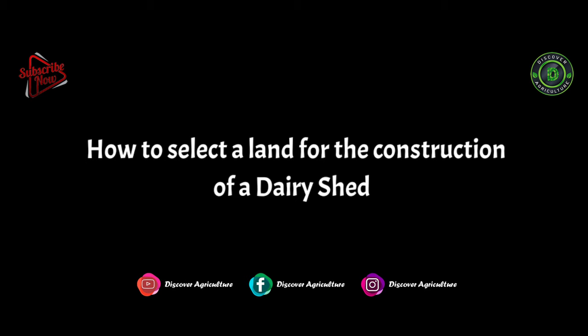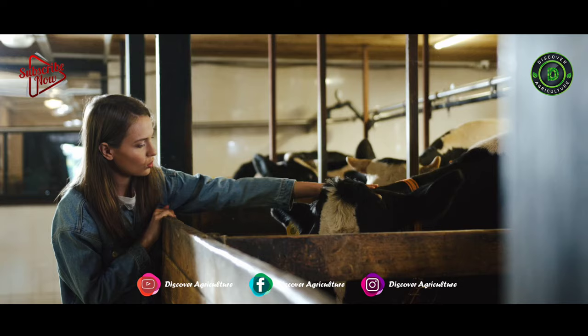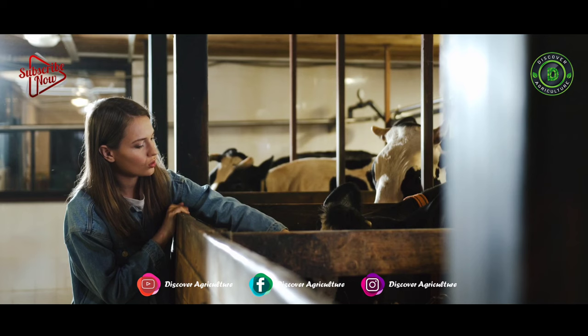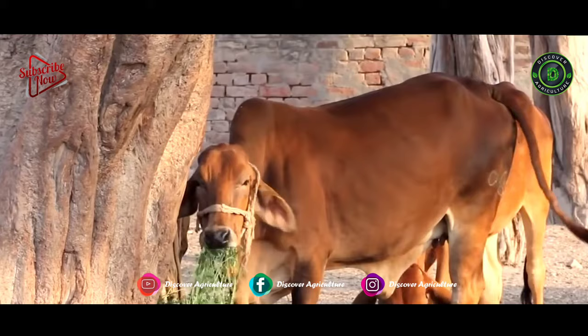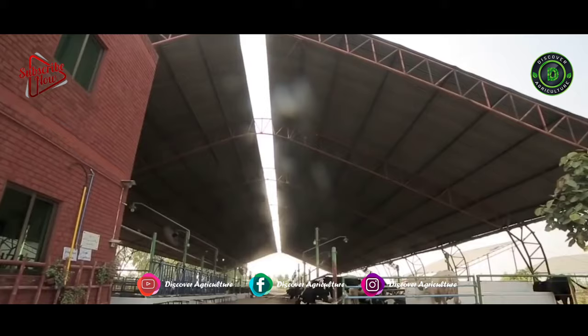When selecting the land for the dairy farm, make sure that no trees are cut and that it is away from populated areas. It's better if you construct the shed at a high position, with surroundings at a lower height, so it will allow easy cleaning of the shed.